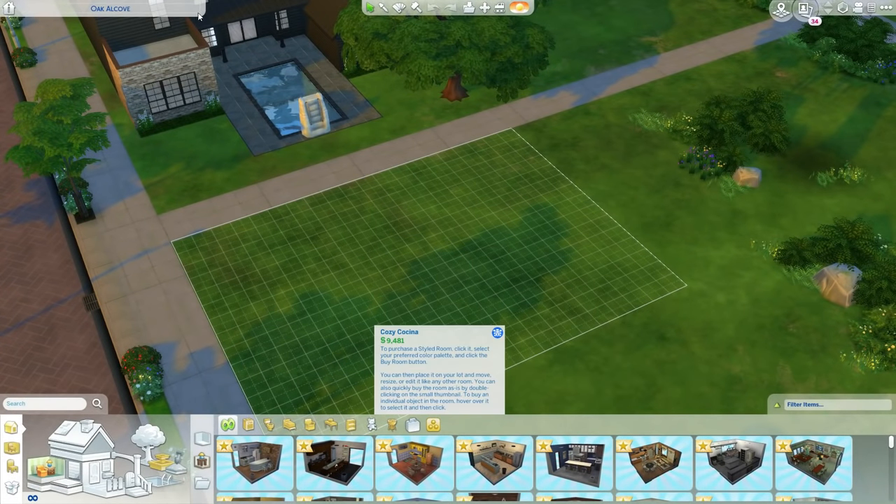What's good everyone, welcome back to the channel with yours truly, Machiavelli. Today we are back with another speed build, and today's speed build we are going to make a modern small family house.